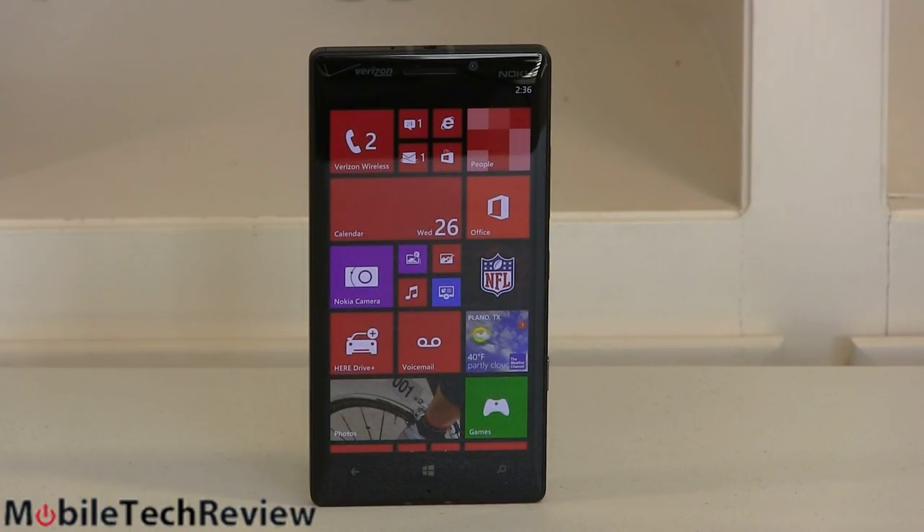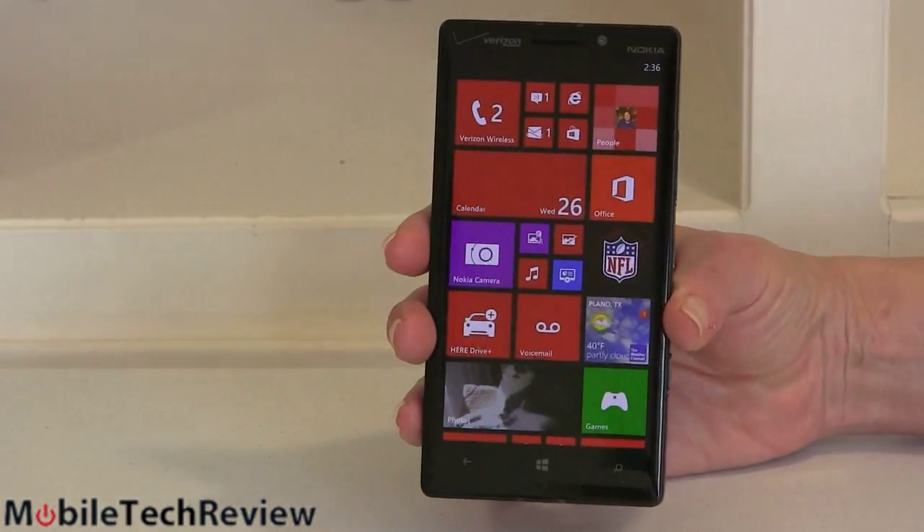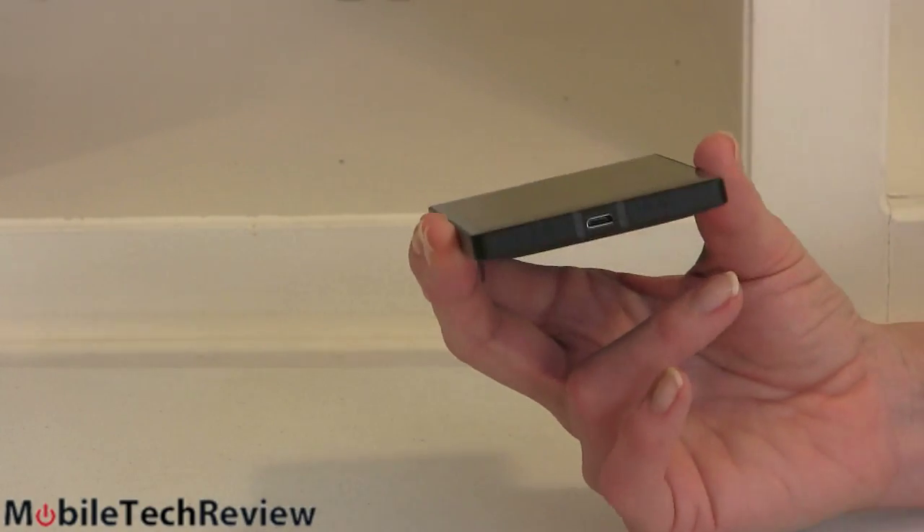This is the Nokia Lumia Icon — one of the few, if any, unnumbered Lumias that get a name instead. Why? Because Verizon Wireless likes giving things names. It has that distinctive Verizon styling. They seem to take all the Nokia phones and make them just a little bit more boxy.